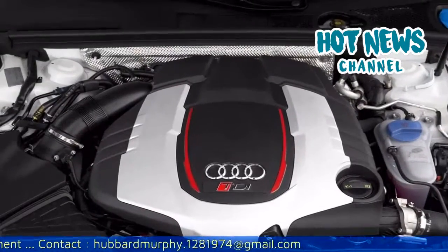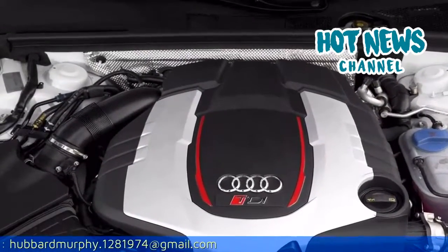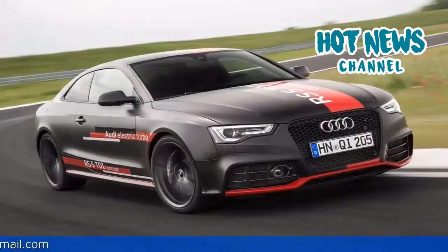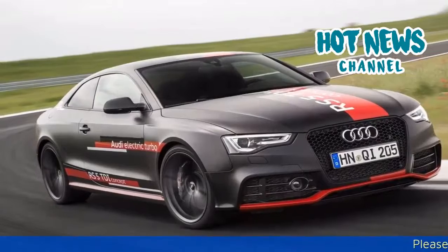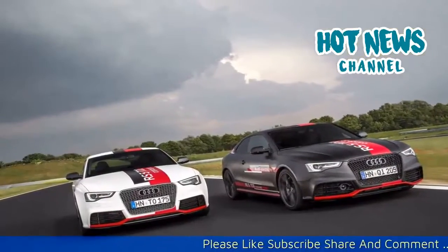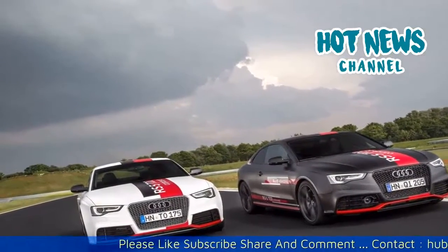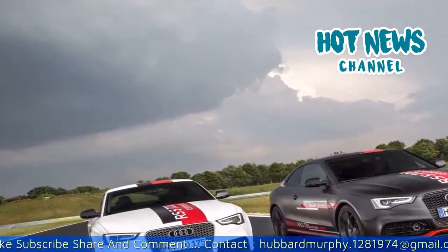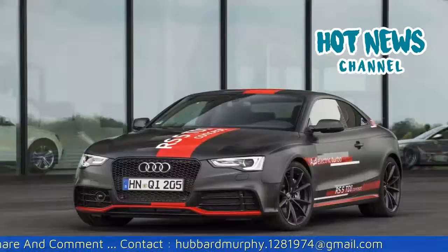Despite these extremely impressive performance figures, the RS5 TDI concept is actually extremely fuel-efficient, sipping less than 5.3 liters of diesel per 100 kilometers — that equates to 44.4 miles per gallon in the US. Additionally, less than 140 grams of CO2 are emitted per kilometer.